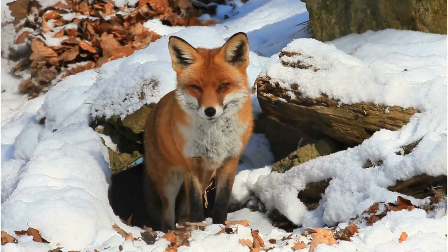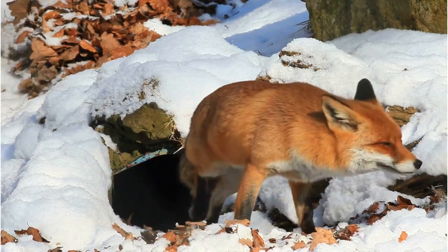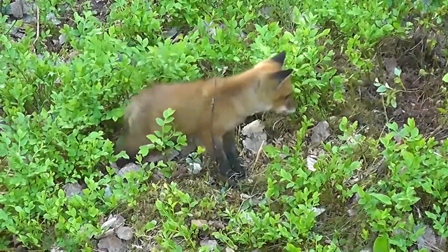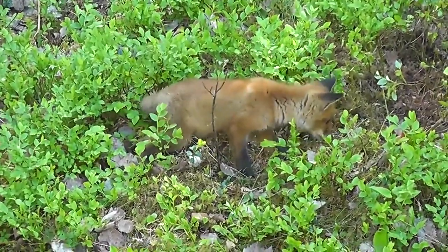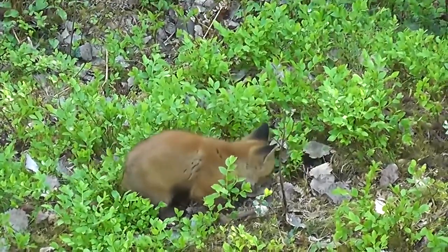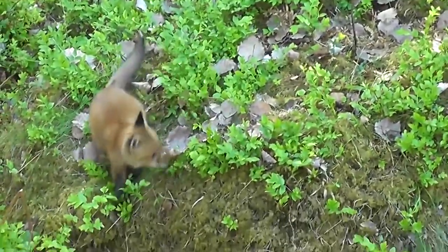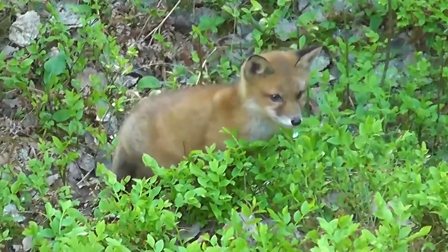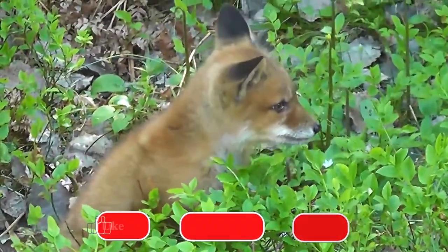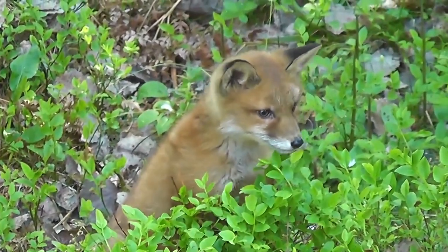Skilled diggers, red foxes build complex underground dens known as fox dens. These dens are used as shelter, breeding sites, and also for storing food. The dens typically have multiple entrances and exits, different chambers for various purposes, and can be expanded over time. This digging ability allows red foxes to protect themselves from predators, withstand adverse weather conditions, and create a safe environment for breeding and raising their young.